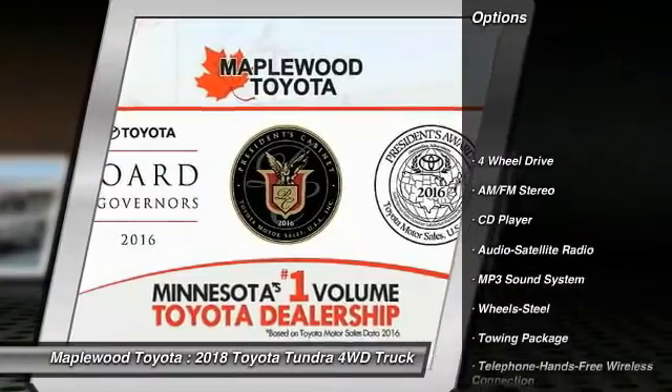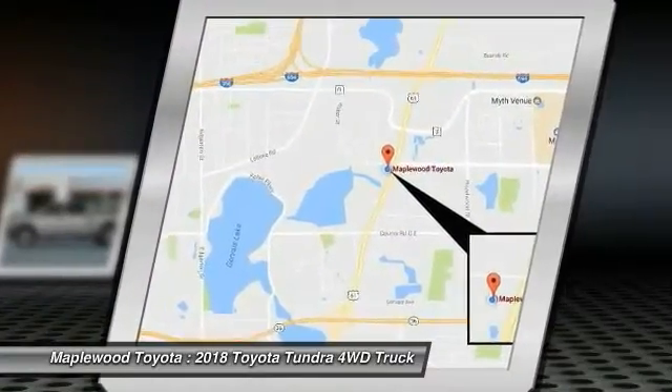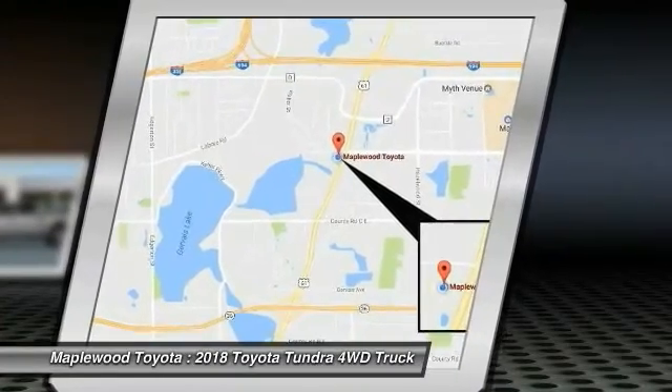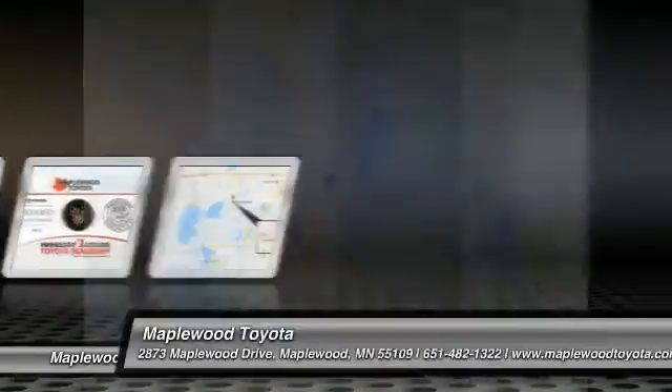This vehicle has less than 100 miles. Here are some of this vehicle's great options: four-wheel drive, traction control, anti-lock braking system, air conditioning, Bluetooth wireless data link for hands-free phone, power steering, cruise control, rear defrost, AM-FM stereo radio, and trip computer.